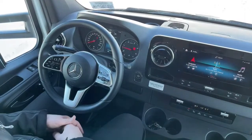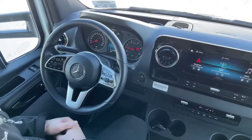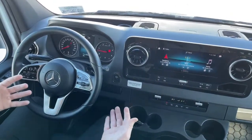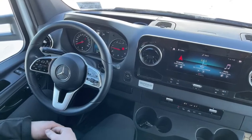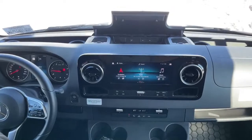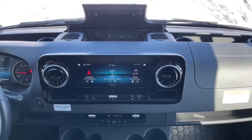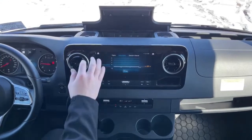Being a used coach, this one has 8,147 miles on it. I haven't seen anything I would say is worrisome at all — it doesn't look like it was ever abused by any means. Up top there's a little storage, but more importantly, connections for your cell phones — compatible with Android Auto as well as Apple CarPlay. Really an awesome little entertainment center.